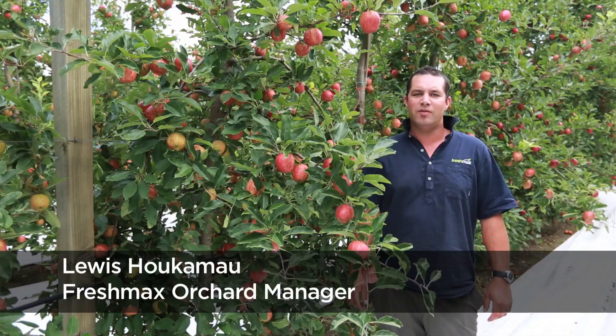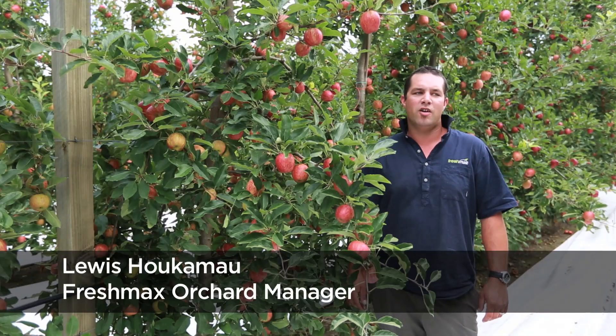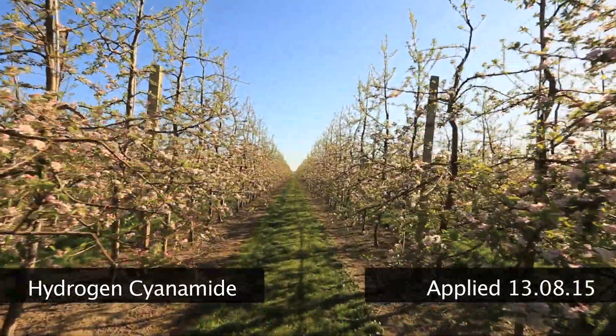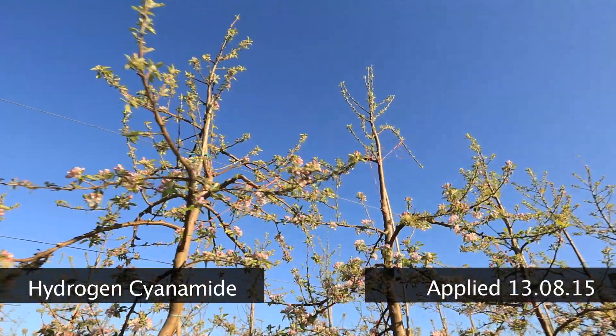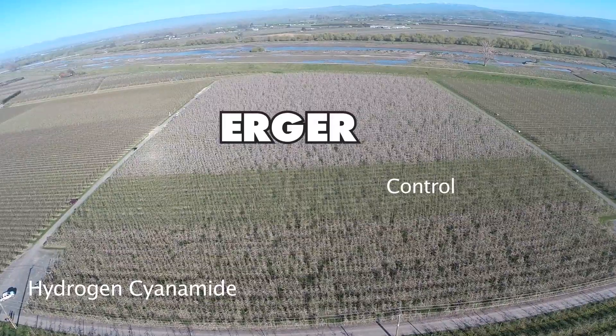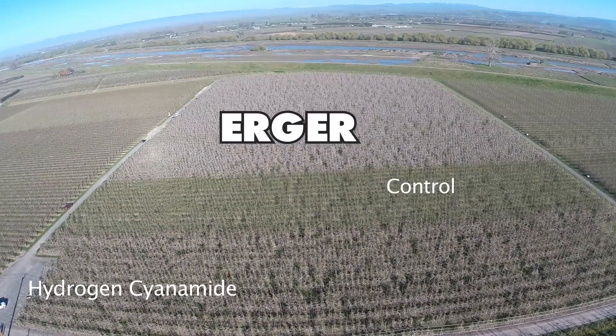This is the second year we've done this trial. This is the hydrogen cyanamide treatment. What I've noticed with the treatment is that the flowering was brought closer together, but there is still some late maturity in the fruit. We're probably looking at a 50 to 60 percent first pick.